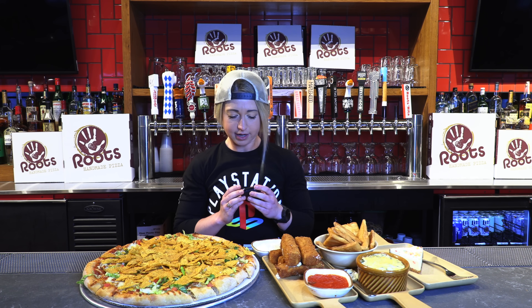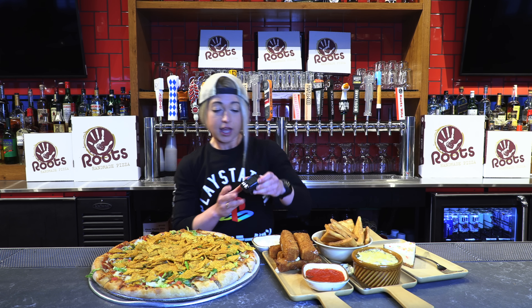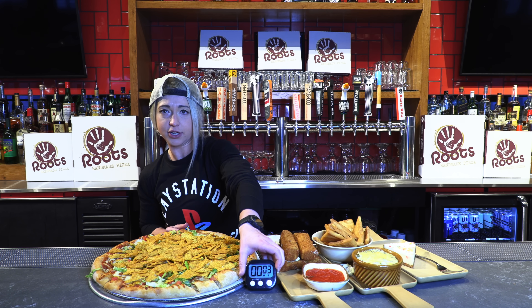One hour on the clock, groovy t-shirt on the line — Quad City Pizza Challenge, let's go! Let's eat some cheese. There's a lot of cheese.